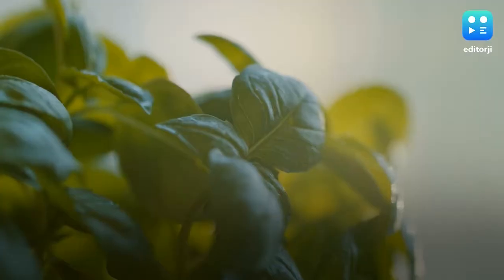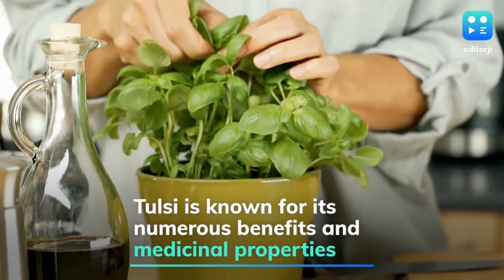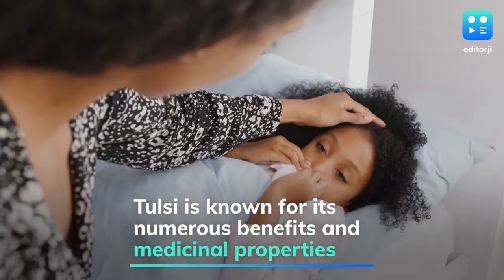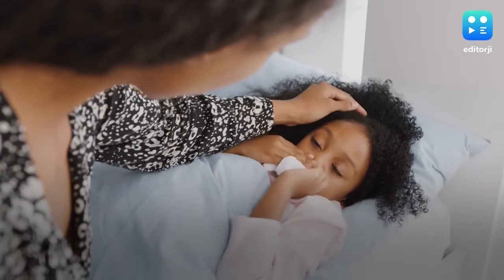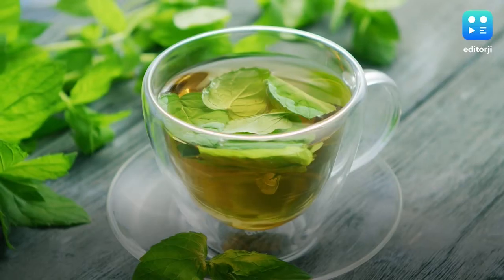Tulsi: Often referred to as the queen of herbs, tulsi leaves are rich in vitamin C, A and K. They're an excellent remedy for the common cold or cough, so boil some basil leaves in water and let your child drink this concoction every morning.